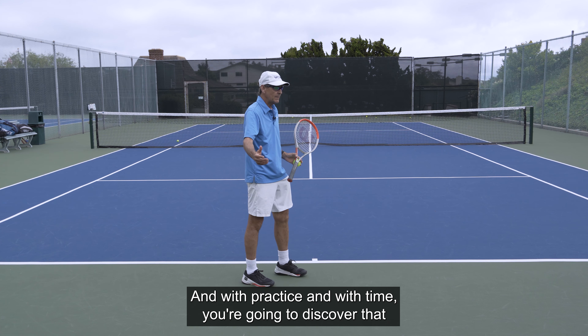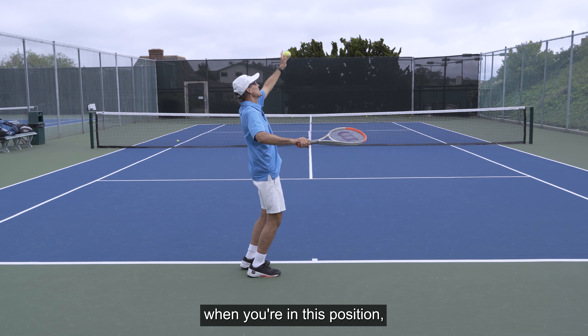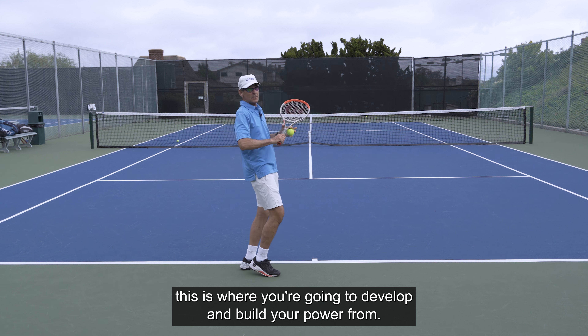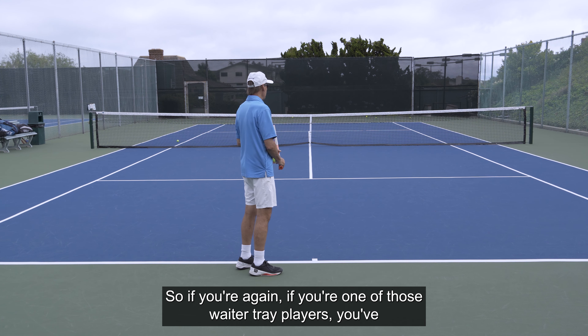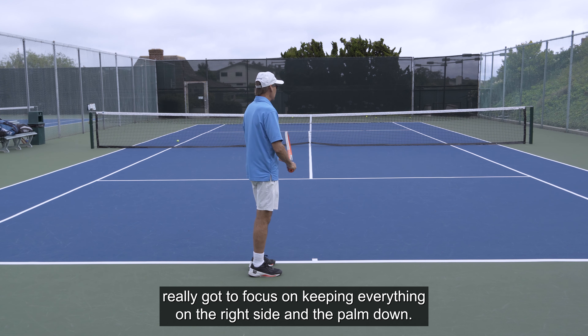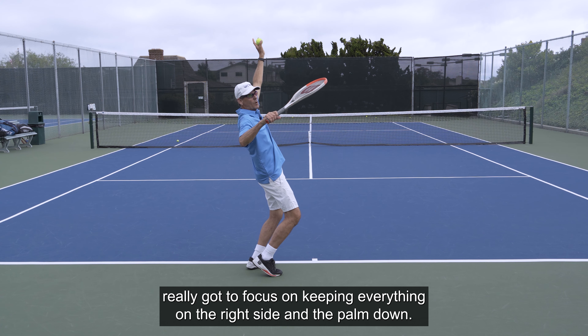With practice and time, you're going to discover that when you're in this position, this is where you're going to develop and build your power from. So if you're one of those waiter tray players, you've really got to focus on keeping everything on the right side and the palm down.